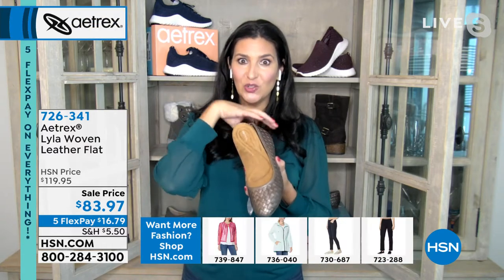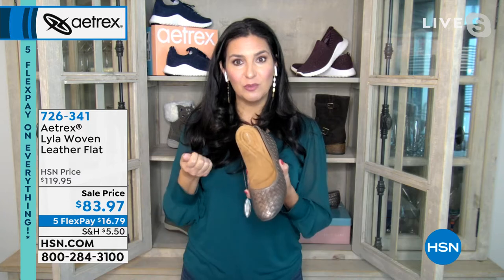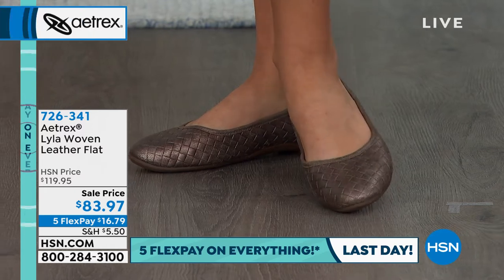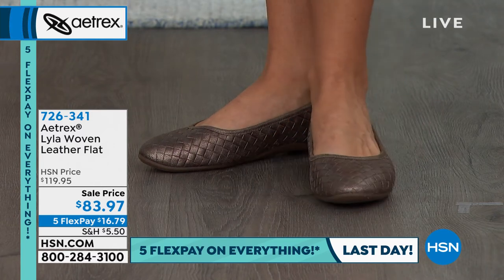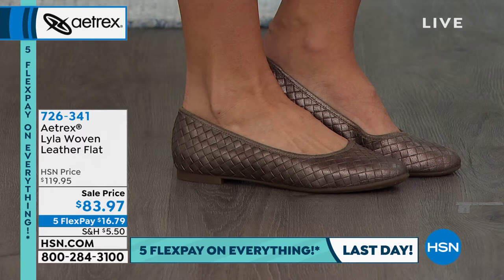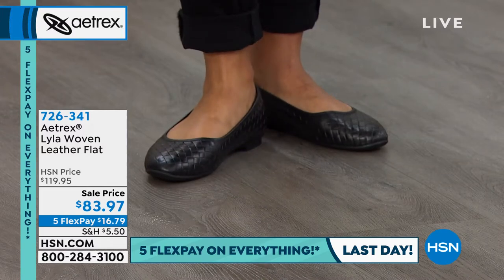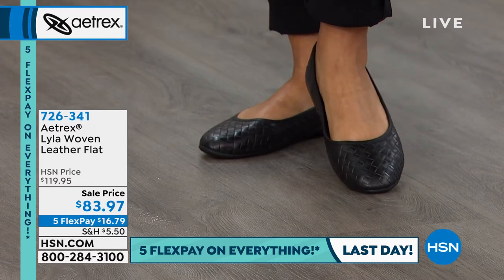Back in the day, you couldn't get both cute and comfortable — you had to choose. Now you no longer have to make that choice. The Lila's Italian leather ballet flat with woven design is so classy — whether you wear it with a dress, skirt, or pants, it goes with everything. It can carry you through fashion eras and still look beautiful decades later.